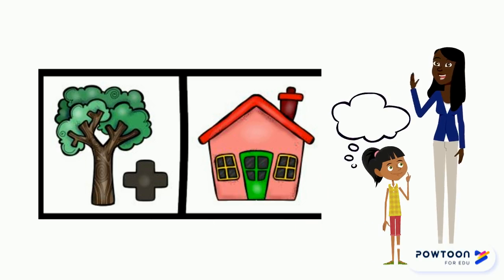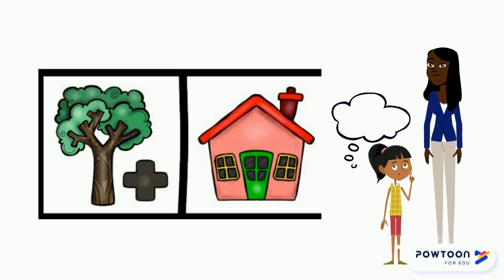One more for practice. What do you see? I see. I also see. Put them together. Otra de práctica. ¿Qué ves? Ahora junta las palabras.